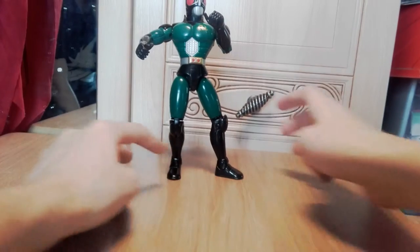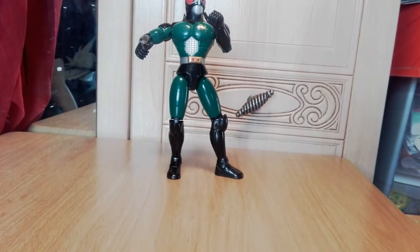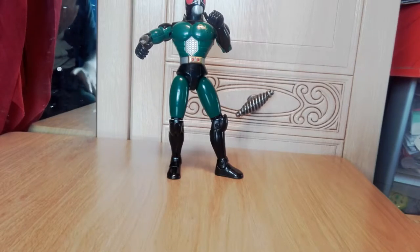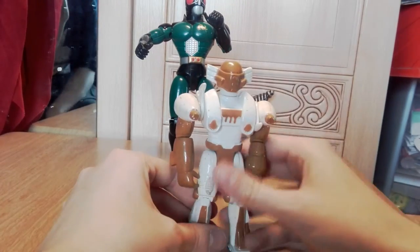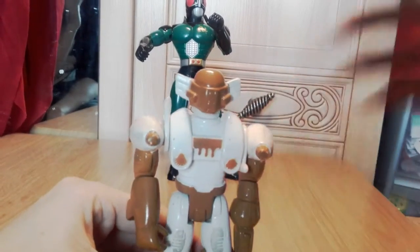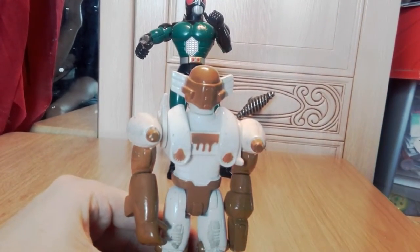I still really like this design — the whole beetle-looking face and stuff. Masked Rider is one of those things where I looked it up on YouTube a couple years ago and I was like, 'I don't remember it being this bad,' because I loved it — I still had a poster for years. But now it's just horrible.